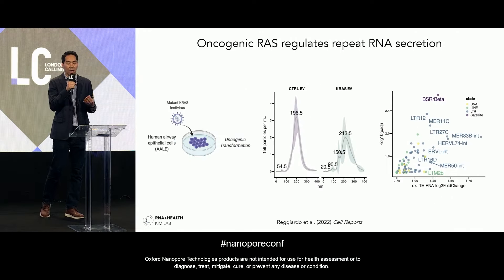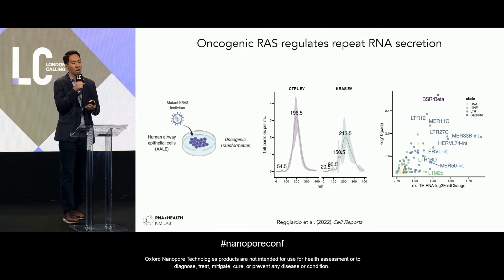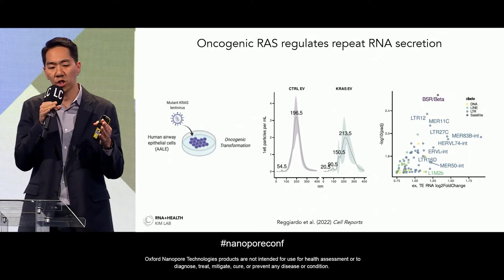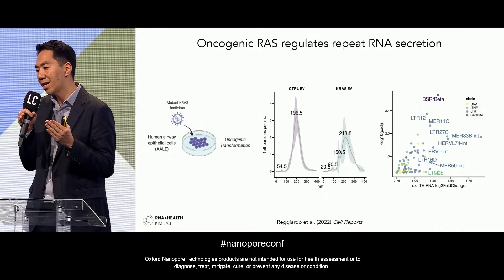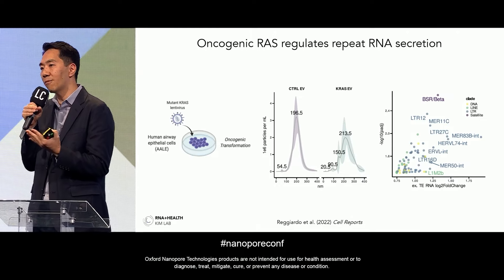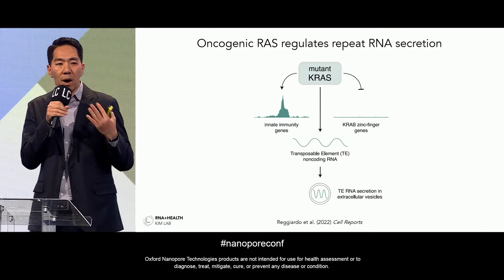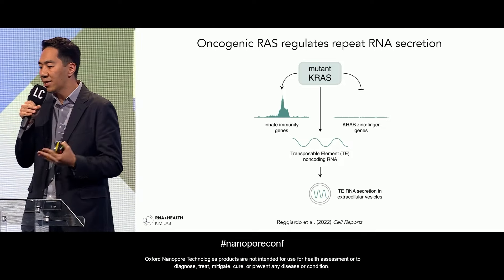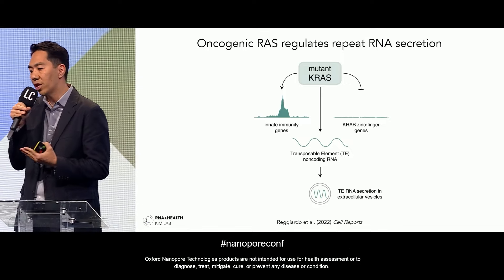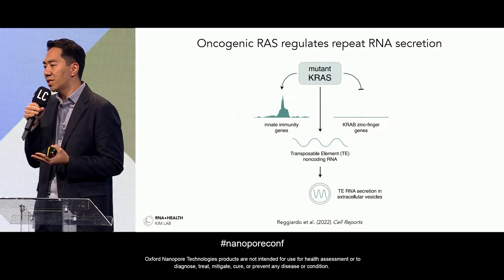We took human lung cells, introduced a simple mutation in KRAS, and observed what happened during oncogenic transformation in a dish. The EVs secreted from these cells changed in both size — there's a shift in size distribution and increased heterogeneity in EV diameter for KRAS versus control — and in RNA content. Most surprisingly, the vast majority of signal being secreted came from repeat elements. The model we favor is that this initial oncogenic mutation leads to vast upregulation of transposable elements, producing non-coding RNAs that are then preferentially secreted in extracellular vesicles, where they are protected from degradation.